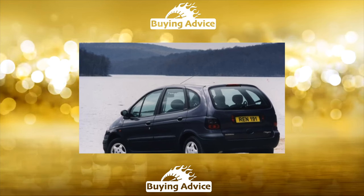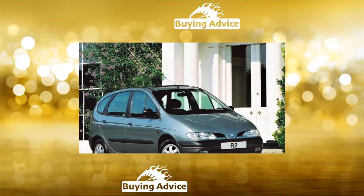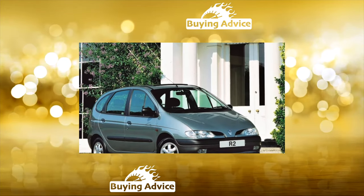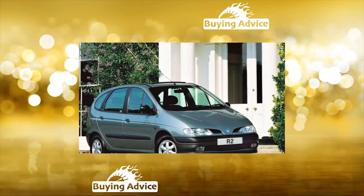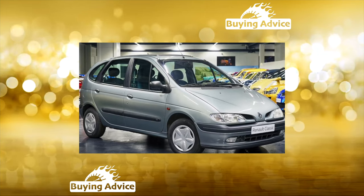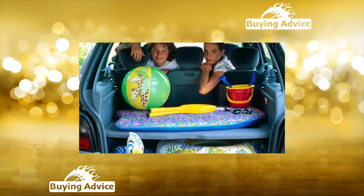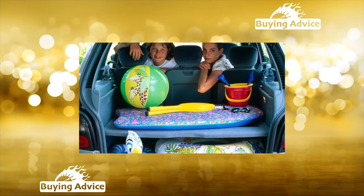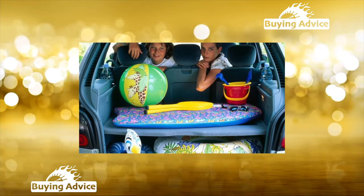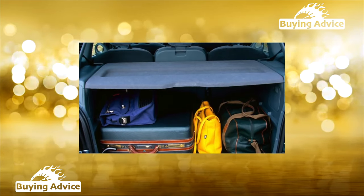The high driving position provides excellent visibility, and with the ergonomics of the controls, everything is in order. The level of comfort is high, and all cars are equipped with extensive power accessories: power steering, air conditioning or climate control, ABS, and on some instances there is a heated windshield and a power sunroof. It is also worth mentioning the efficiency of the heating and ventilation systems of the cabin, in which even in severe frost it is warm both in front and behind.